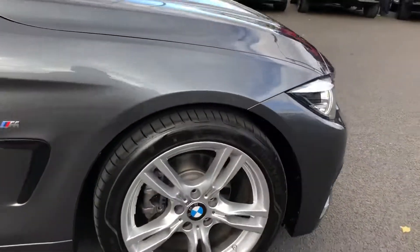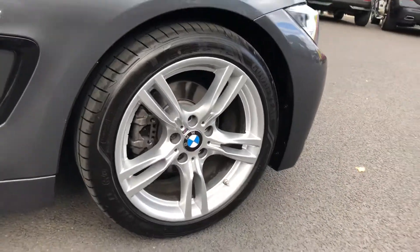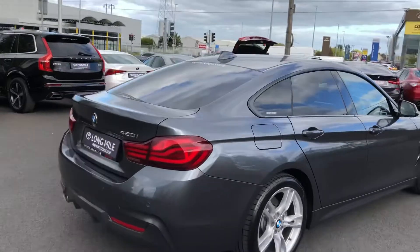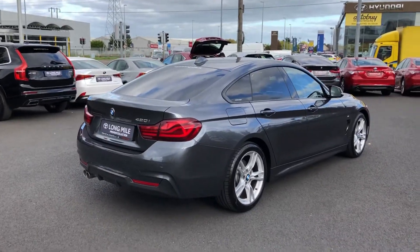You have a lovely set of 18 inch M Sport alloy wheels. You have privacy glass on the back with a shark fin aerial. You have parking sensors and dual exhaust there as well.